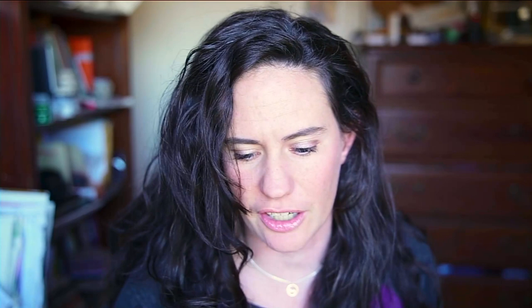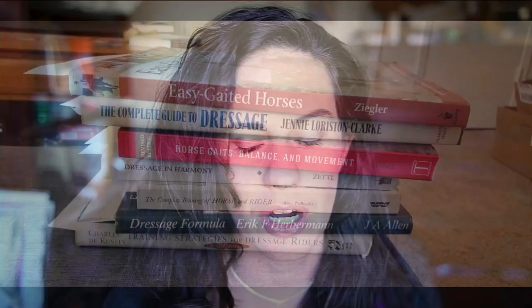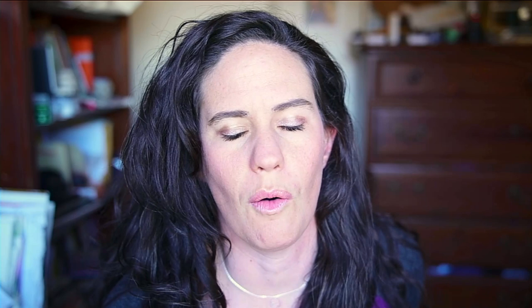I actually went through a stack of books looking for definitions of collection. There are actually four more books that aren't in the stack where those books didn't really mention collection and what it was. But they didn't disagree with me. This whole stack of books all agreed with me — or I agree with them, however you want to say it. These books all talk about collection.